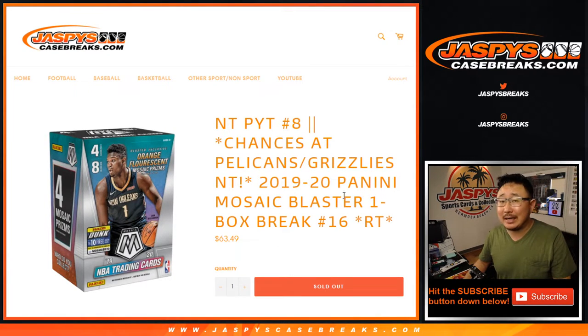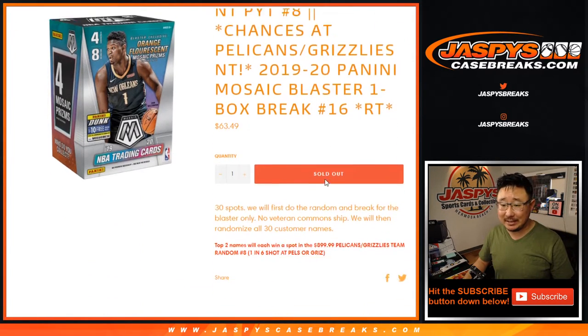Hi everyone, Joe for Jaspi's CaseBreaks.com coming at you with 2019-2020 Panini Mosaic Basketball Blaster Edition Random Team Break Number Sweet 16.